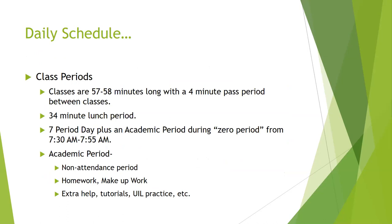Our daily schedule: classes are either 57 or 58 minutes long depending on the period, and we have a four-minute pass period between classes. Our lunch periods are 34 minutes long, which provides ample time to eat as well as have some free or recreation time. We have a seven-period day, which includes an academic period — what we call zero period — that time frame from 7:30 to 7:55, our arrival time.